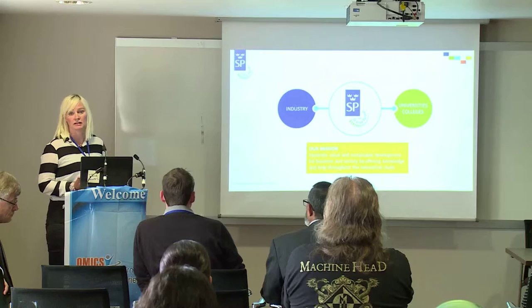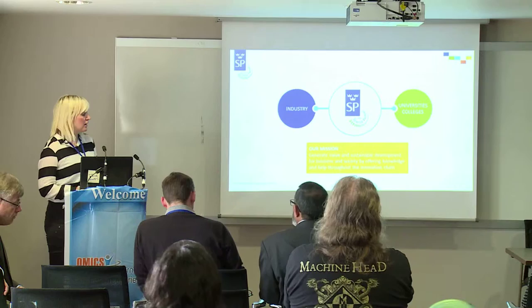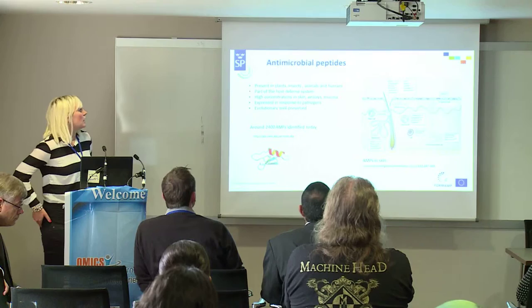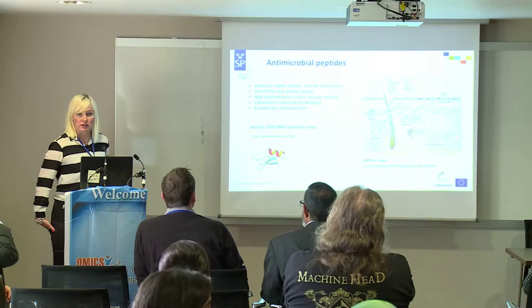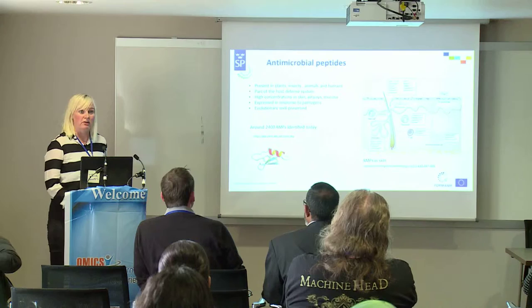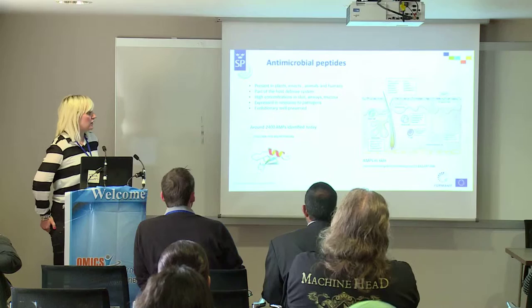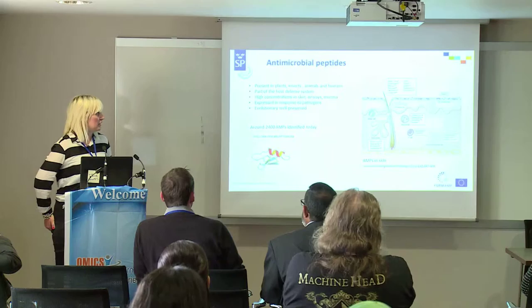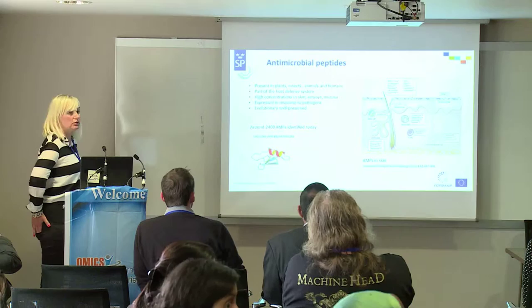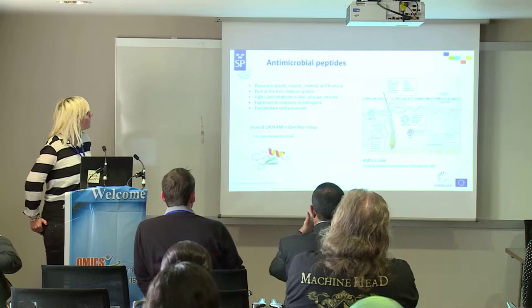We are also working on interaction with biological interfaces such as the body, and also formulation, which I will get back to. When it comes to the topic for today, as we heard this morning, Janet presented very well the problem with antibiotic resistance and the spread of multidrug-resistant bacteria. There have been very few types of antibiotics developed during the past 30 years, and there is also misuse of antibiotics for both human use and agricultural applications. We also need new diagnostic tools, but another aspect is that we need to find new antibiotics and new treatment strategies.